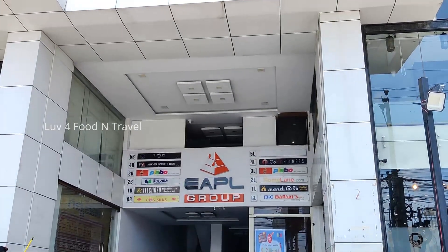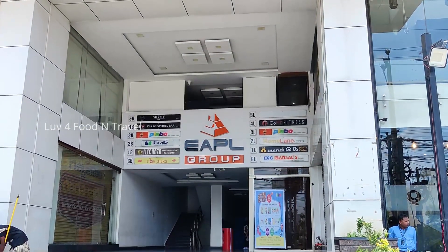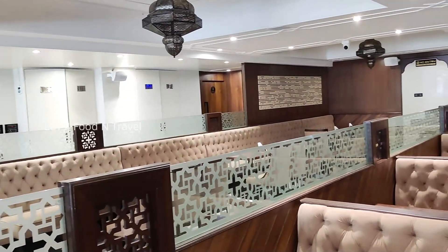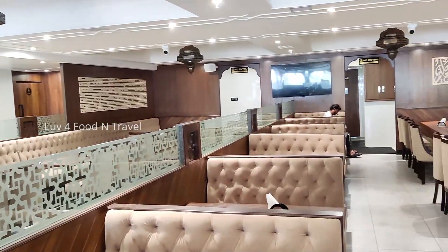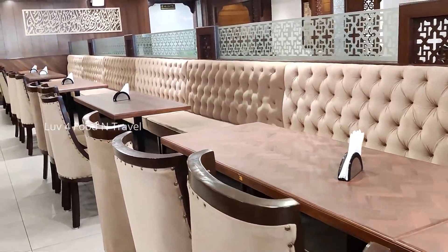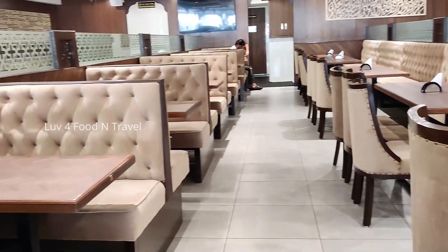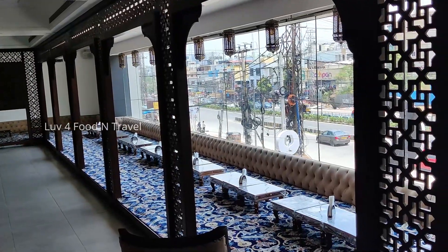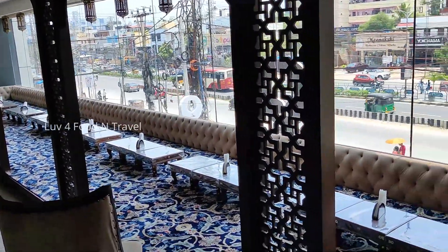Mandi 36 is on the first floor, just opposite to Flechenzo Buffet restaurant. The restaurant was spacious, well lit and has a good seating capacity. They had two types of seating: regular table chairs as well as the traditional majlis seating where you can sit on the carpet.